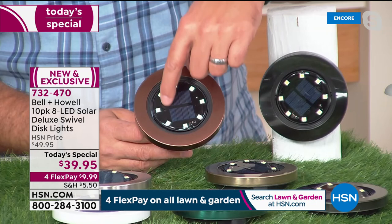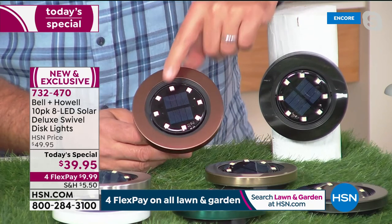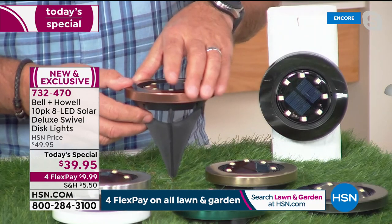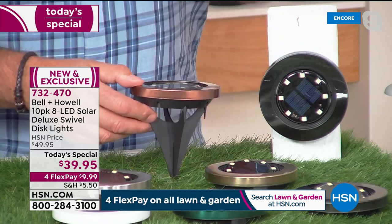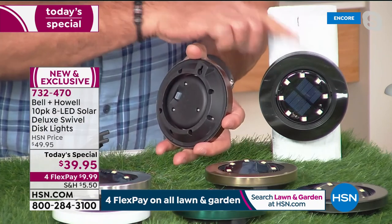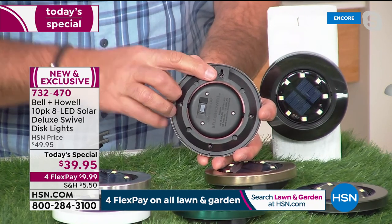The real star of the show is the swivel — you can spin it around and aim that light anywhere you need. Everyone receives a set of spikes so you can stake them into the ground flush mount. You can also mount them vertically using the small keyhole on the back to hang on a screw or nail. Or you can lay them flat on their back to use as a coaster on a tabletop. These are some of the most versatile lights available, and you're getting 10 — the most ever sold.